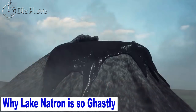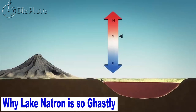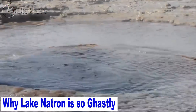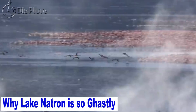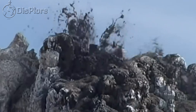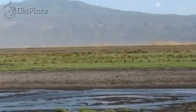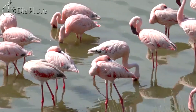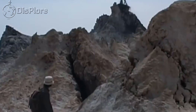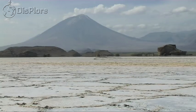Why is Lake Natron so ghastly? The surrounding area receives irregular seasonal rainfall, mainly between December and May, totaling 800 millimeters per year, with temperatures at the lake frequently above 40 degrees centigrade. With such high temperatures, it has led to high evaporation rates in the lake. High levels of evaporation have left behind natron, or sodium carbonate decahydrate, and trona, or sodium sesquicarbonate dihydrate. These deposits of sodium carbonate were once used in Egyptian mummification. The alkalinity of the lake can reach a pH of greater than 12. The surrounding bedrock is composed of alkaline, sodium-dominated trachyte lavas laid down during the Pleistocene period, with significant amounts of carbonate but very low calcium and magnesium levels.